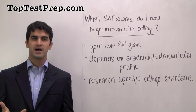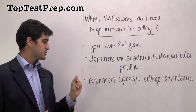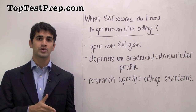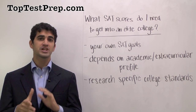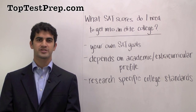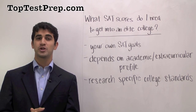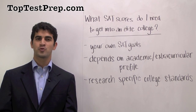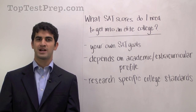With that in mind, you can further research the specific college standards, because it's important to look specifically at your own college, which might have its own particular goals for the SAT. So don't just take my word for it — also do some further research. If you'd like more tips on how you can best prepare for your college admissions process, you can give us a call at 800-501-PREP or visit us at toptestprep.com.